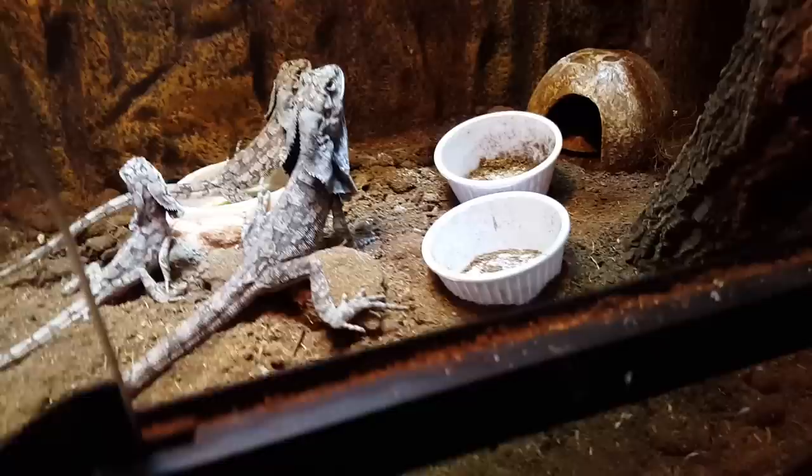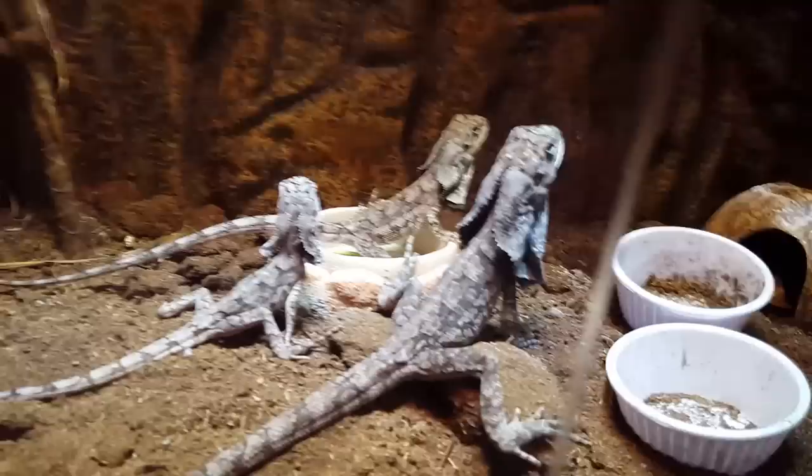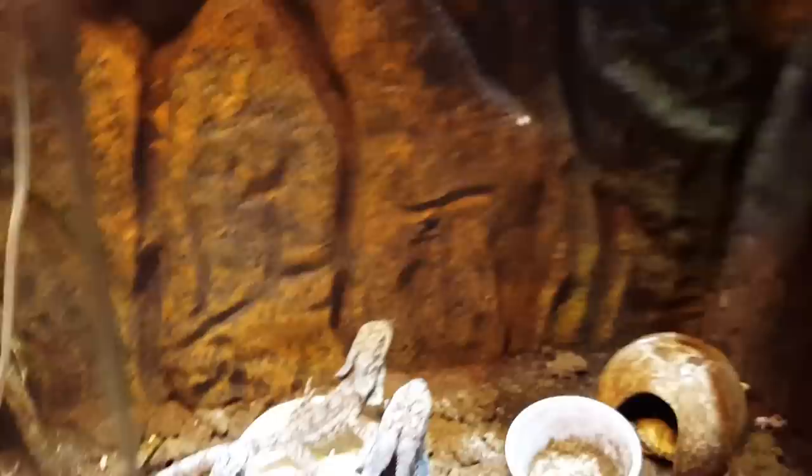I think that's all the crickets. Let's see - oh, there's one. And there's one. I think that's it.